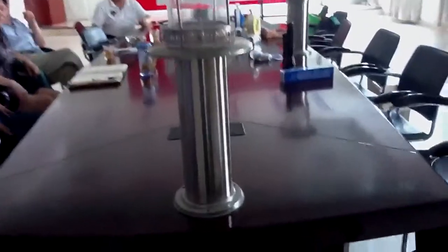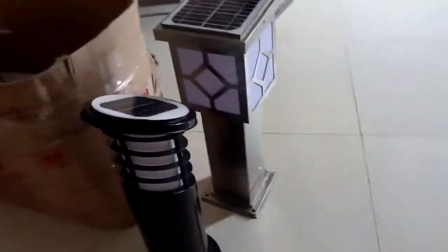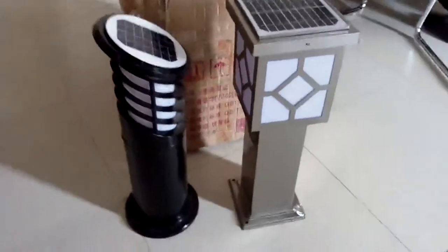This factory produces very high quality solar garden lights. This is 304 stainless steel solar garden lights.